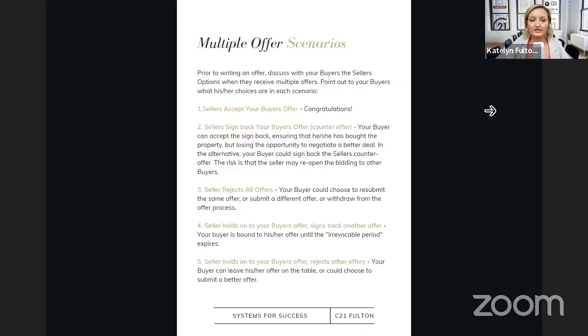Here are the different situations that may happen in a multiple offer scenario — and you would sit down with your buyer client and go over these for them as well. Situation one: the sellers will accept your buyer's offer. Congratulations — you submitted your offer and they said you're the one they want. It seems very easy, but honestly it's never quite that easy. There are some agents out there that will not do multiple rounds — they'll do one round and then pick a buyer. So it could happen, but usually it's a little bit more complicated than that.